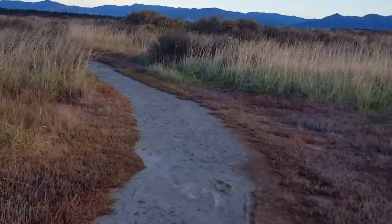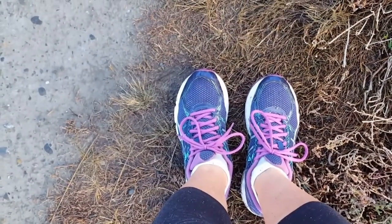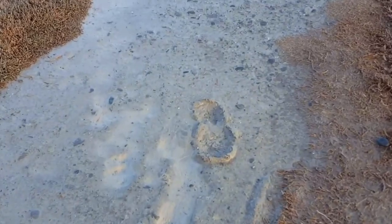It's also quite muddy here and I was kind of wishing that I had worn gumboots and not sneakers. Because as you can see here somebody's gone right into the mud. That wasn't me but it probably will be soon.